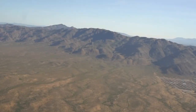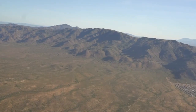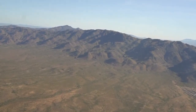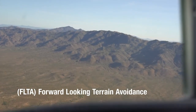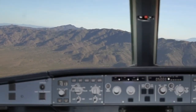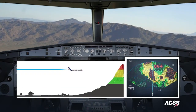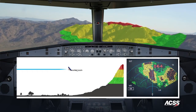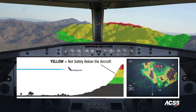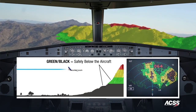Let's run through a few flight scenarios. In this first flight scenario, we demonstrate FLTA, or forward-looking terrain avoidance, where we intentionally fly directly toward the terrain below the ridgeline, triggering the TAWS alert. Notice the different colors on the TAWS display: red reflects terrain above the aircraft, yellow indicates terrain that is not safely below, and green and black are regions that are safely below us.